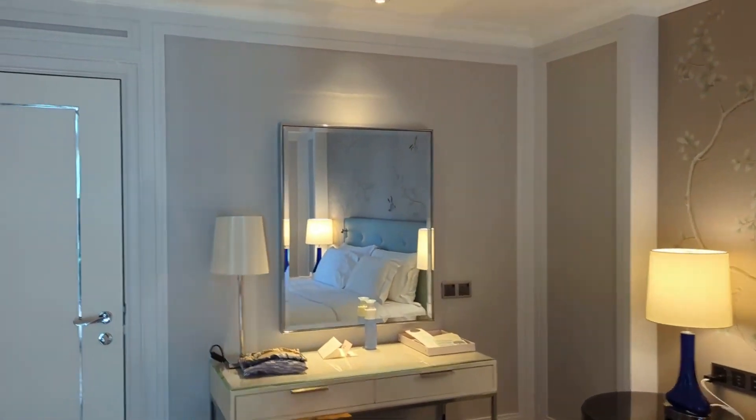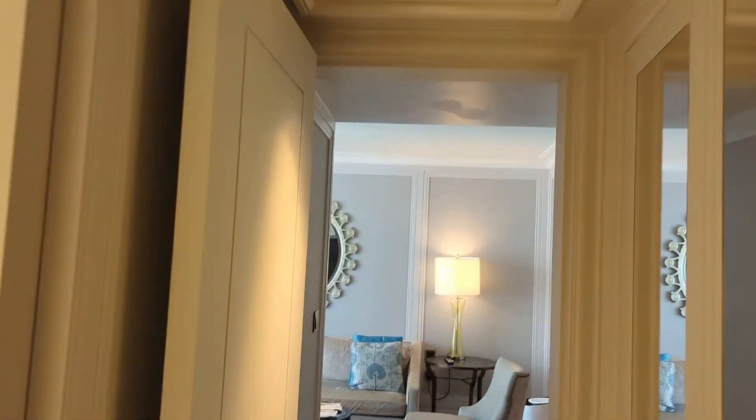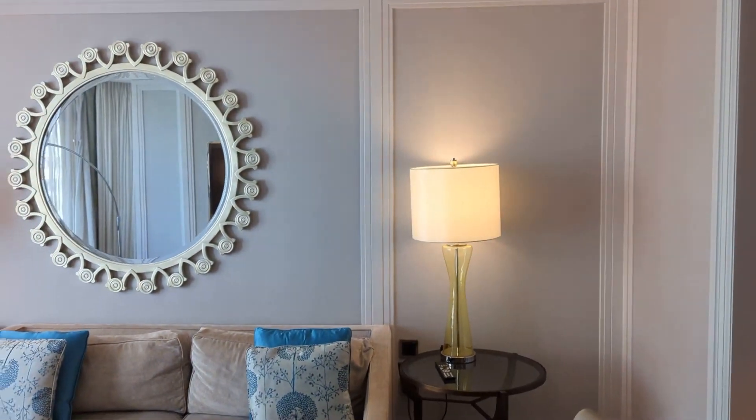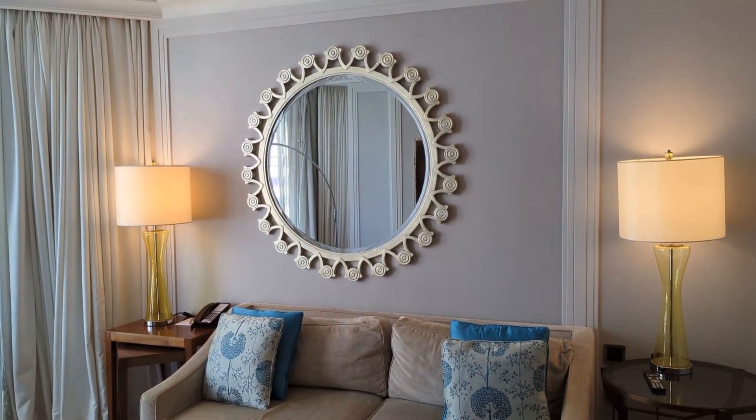And there you have it — that's the one-bedroom suite at the Langham, Hong Kong. Really great service, you get access to the lounge, and I found the staff to be lovely. It's such a good value property as well, so highly recommend it.